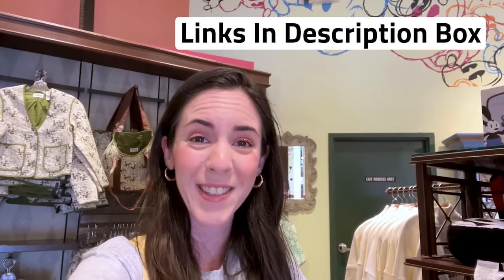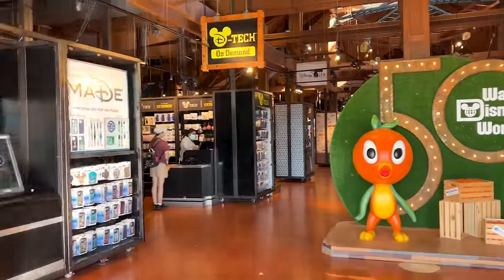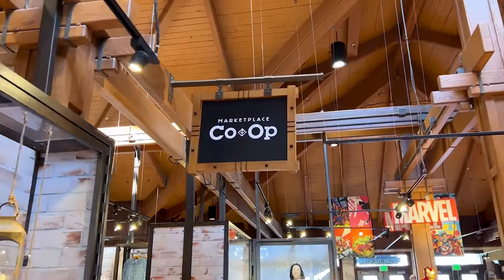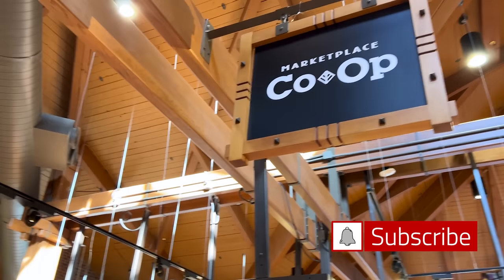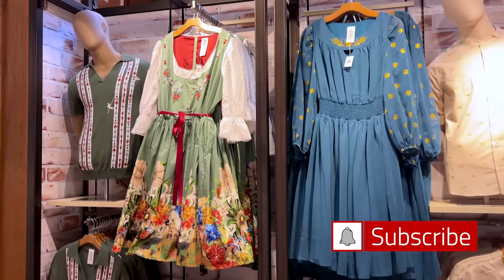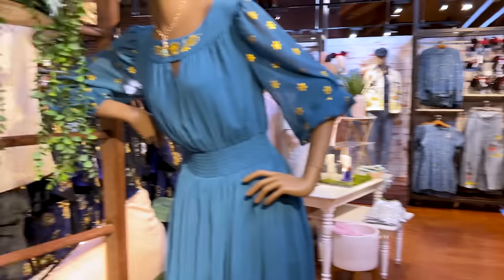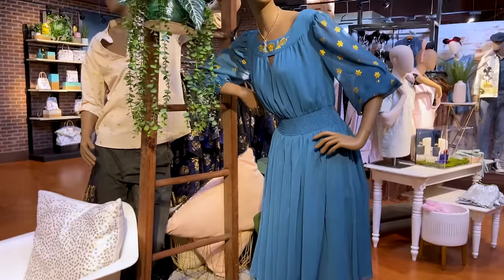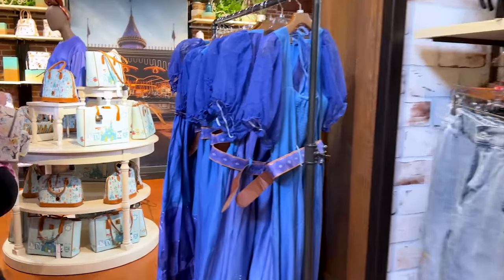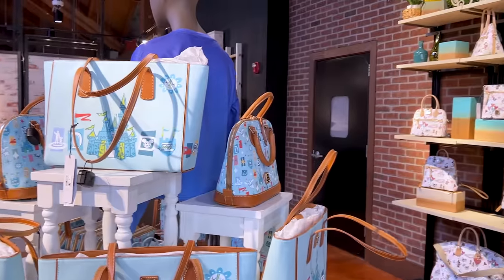So they removed the National Geographic section — now it's called Marketplace Co-op. They brought back the dress shop dresses, which is probably making some of you very happy. They also have other Mickey and Minnie apparel, and over here I see the Dooney and Bourke bags. They don't have a large assortment, but they have a collection or two.